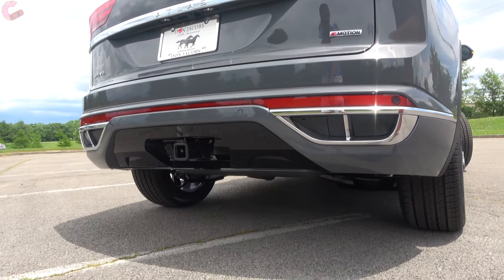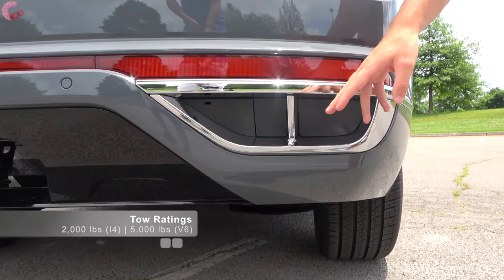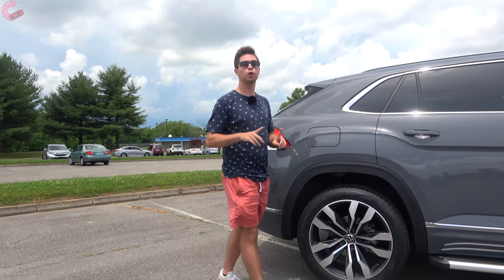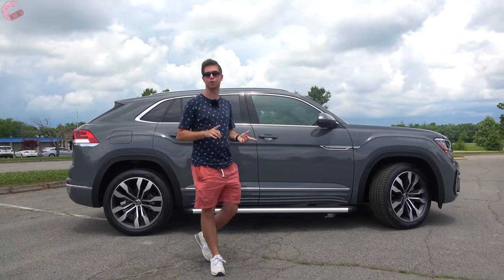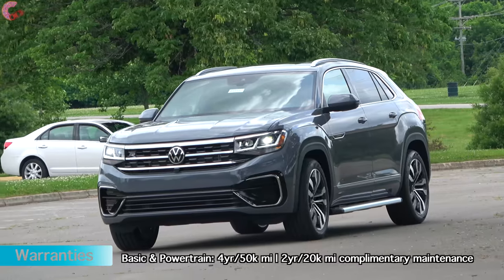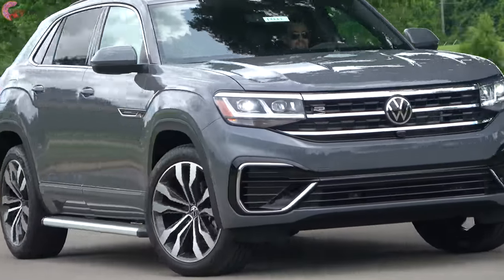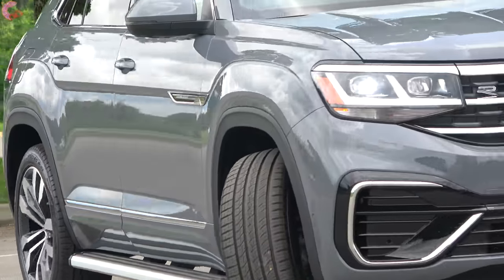All models get dual fake exhaust outlets, and the R-Line model adds a split in the middle to mimic quad exhaust outlets. Regarding safety systems, you'll need to go to the SEL trim or higher to get all four safety systems standard; otherwise they're spread across trim levels. New for 2021 is a traffic jam assistant feature when you get the adaptive cruise control system.